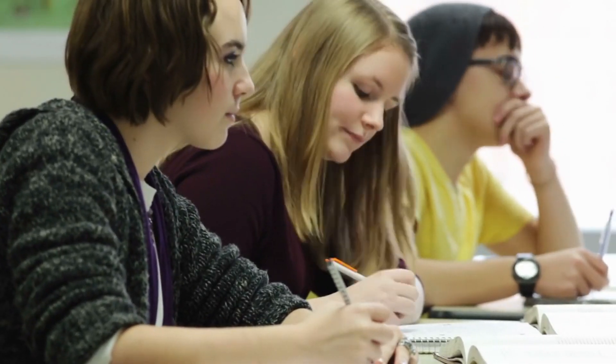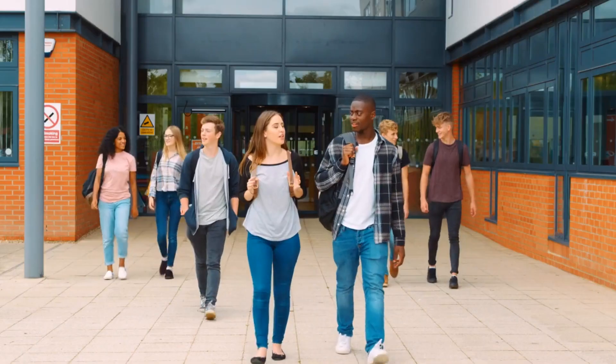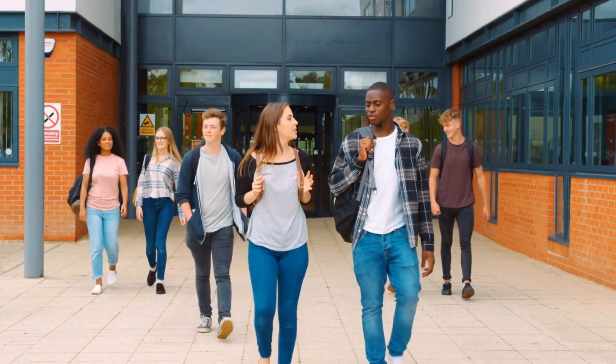Habits of Successful Students. Successful students often have specific habits that contribute to their academic achievements. Here are some common habits of successful students.